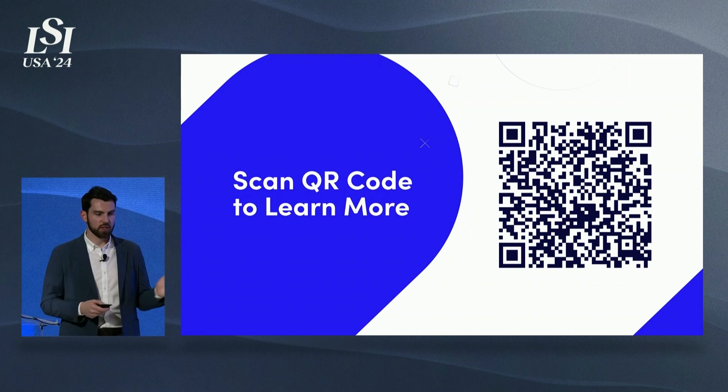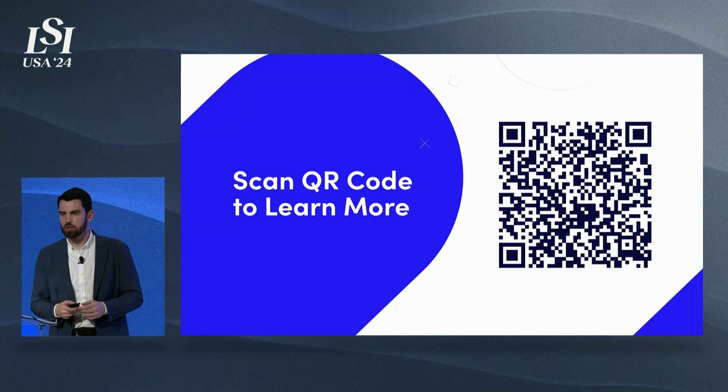We'll be around for the rest of the days — you can scan the QR code to know more, and we'll be glad to meet all of you. Thank you.